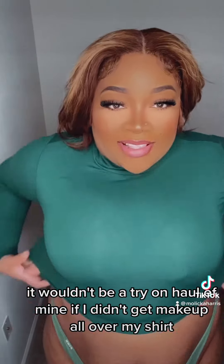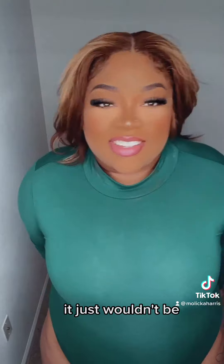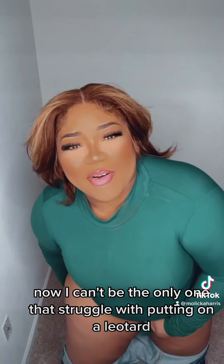It wouldn't be a try-on haul of mine if I didn't get makeup all over my shirt, y'all. It just wouldn't be. Now, I can't be the only one that struggled with putting on a leotard. You can't tell me I am.